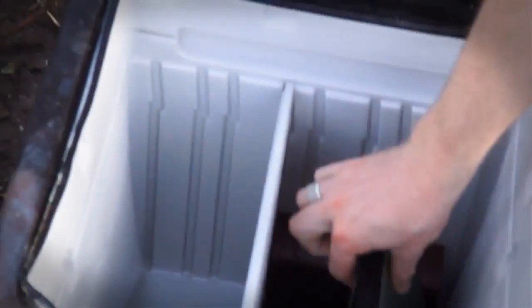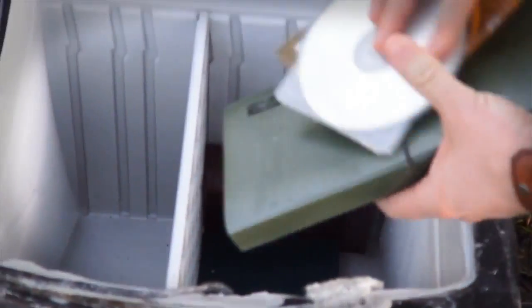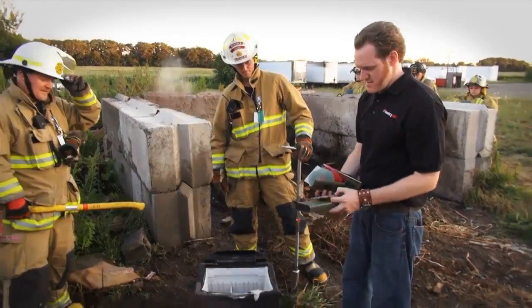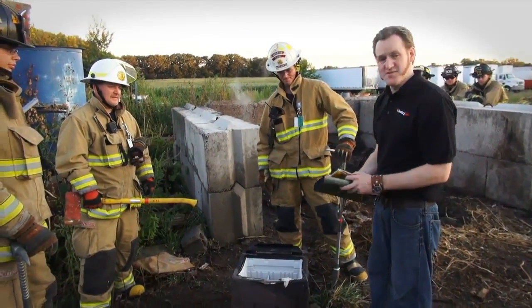All right. Everything inside is intact. It's warm to the touch, but there is no damage. It's not melted. It's not burned. It's just a little bit warm.